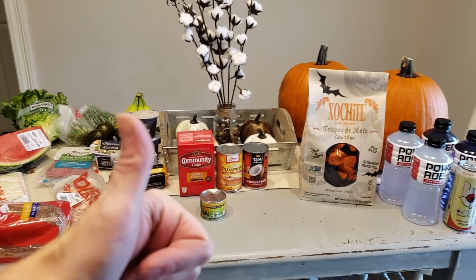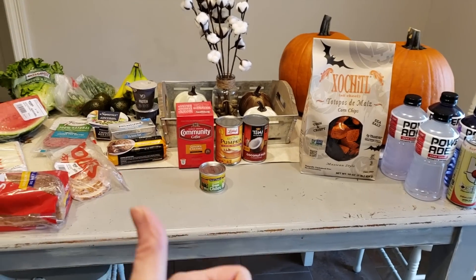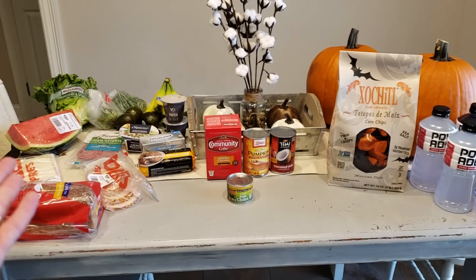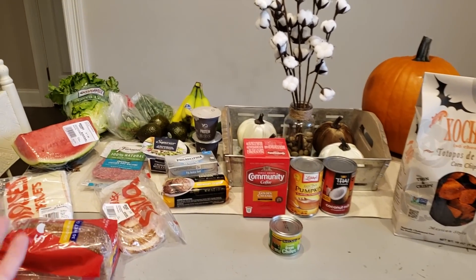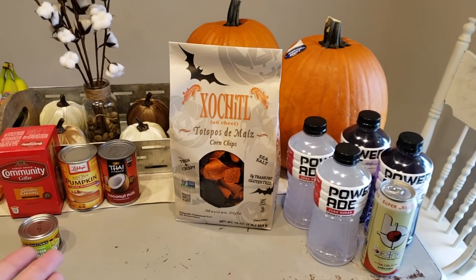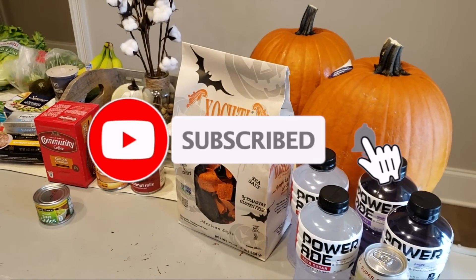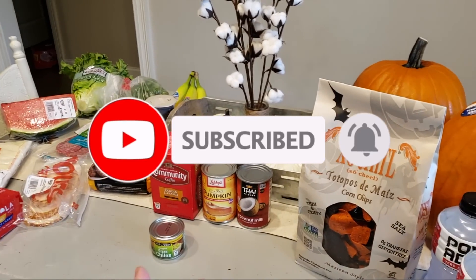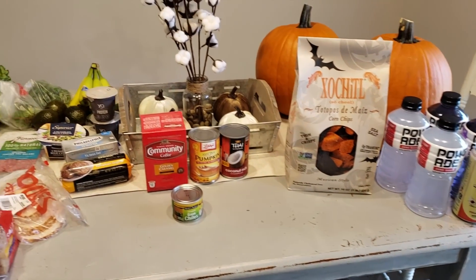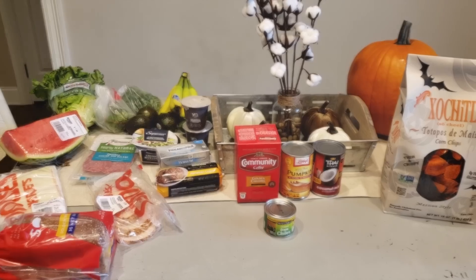Give this video a huge thumbs up if you love these grocery hauls — it really helps with the analytics and lets me know you're enjoying them. So many of you said keep the videos exactly the same, so that's what I did. If you're not subscribed and want to stick around for our keto low-carb gluten-free journey, hit that subscribe button. Thank you all so much for watching — have an amazing Saturday and awesome weekend, and I'll see you tomorrow for a prep-with-me carnivore style. Love you guys, bye!